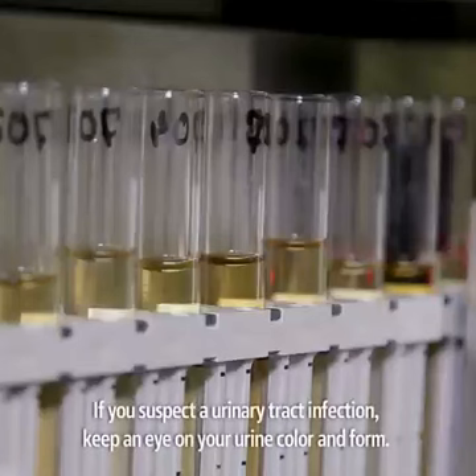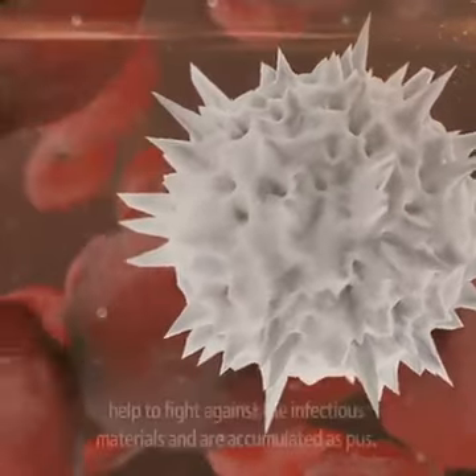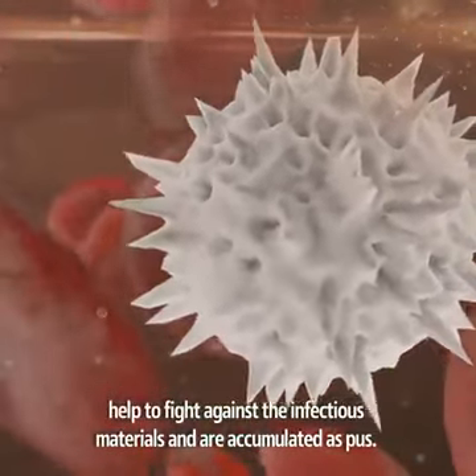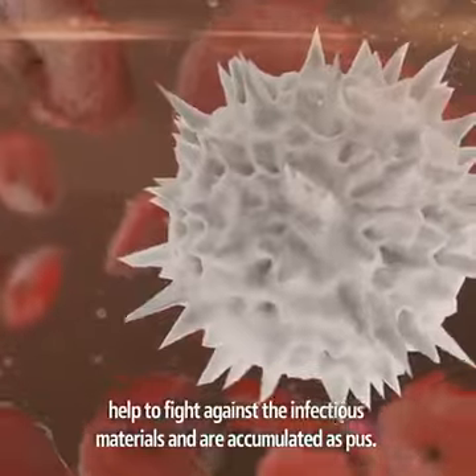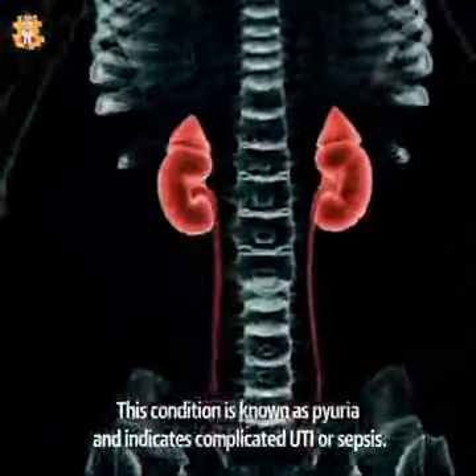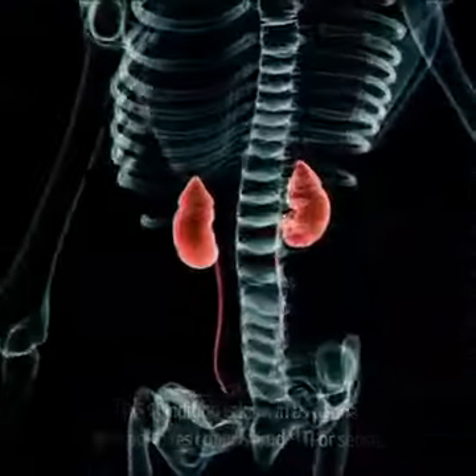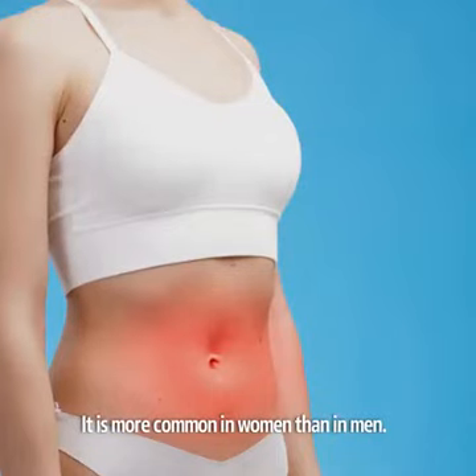If you suspect a urinary tract infection, keep an eye on your urine color and form. The white blood cells present in the body help to fight against the infectious materials and are accumulated as pus. So cloudy urine indicates pus discharge due to the infection. This condition is known as pyuria and indicates complicated UTI or sepsis. It is more common in women than in men.